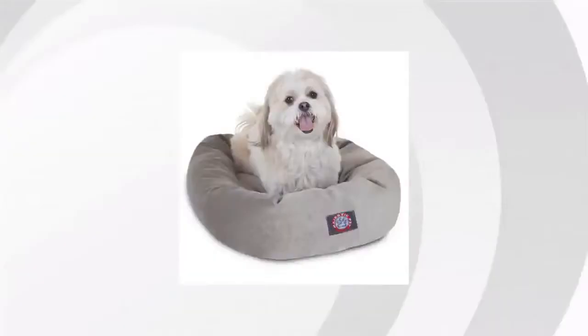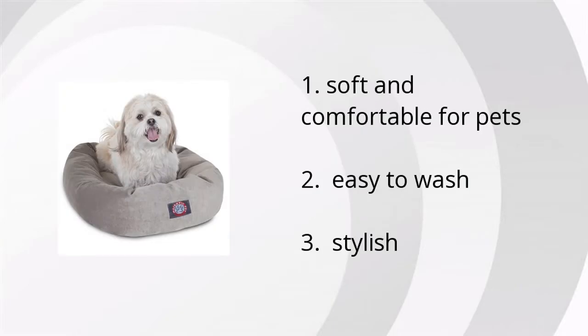Hi, I'm Aaron with BuzzTala Marketplace. We've looked at tons of customer reviews to find the top three things people are saying about the 24-inch Vintage Majestic Pet Velvet Bagel Pet Bed.